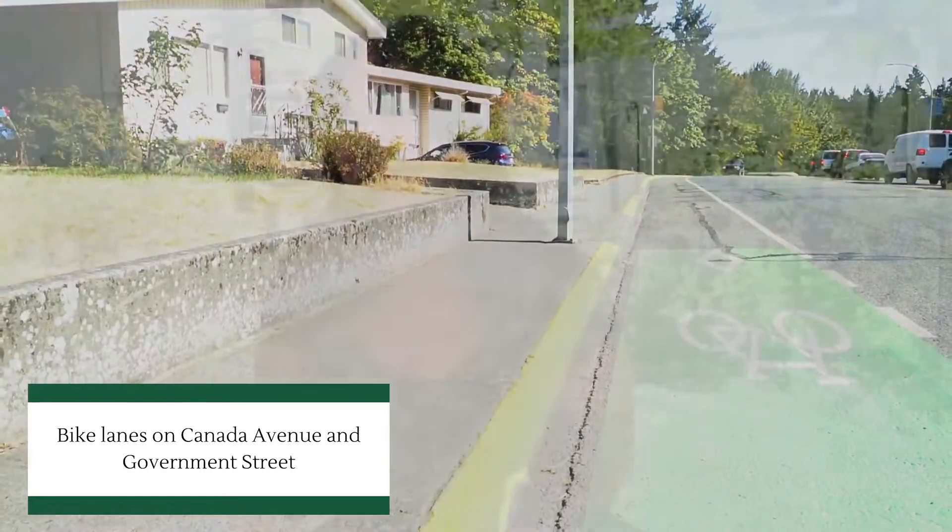Something else that we try to do with any development application that comes forward is looking at the facilities directly adjacent to that — what we can plan for, what we can approve immediately with the development, what the impacts of the development are — and we'll be looking to expand sidewalks wherever possible, sometimes through road dedications, and plan for future infrastructure as well.